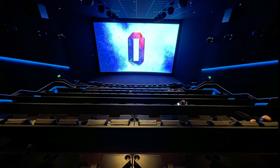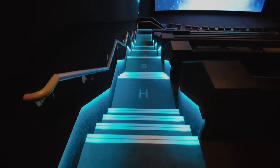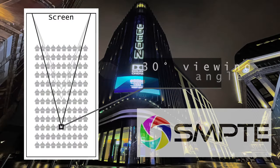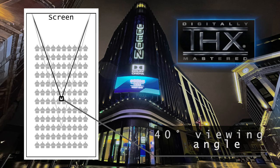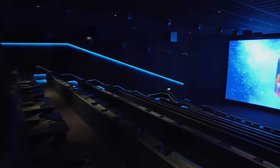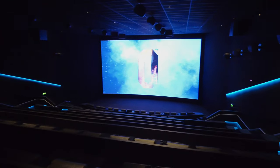You have to understand that it's not the size that matters — what really matters is how much of your side field is covered by the screen. There is a recommendation from SMPTE (Society of Motion Picture and Television Engineers) that the viewing angle should be at least 30 degrees. On the other hand, THX recommends 40 degrees, and according to 20th Century Fox the ideal viewing angle is 45 degrees. I was really curious to find Dolby's recommendation, but I couldn't. If anyone knows what viewing angle is recommended by Dolby, please let me know in the comments below.